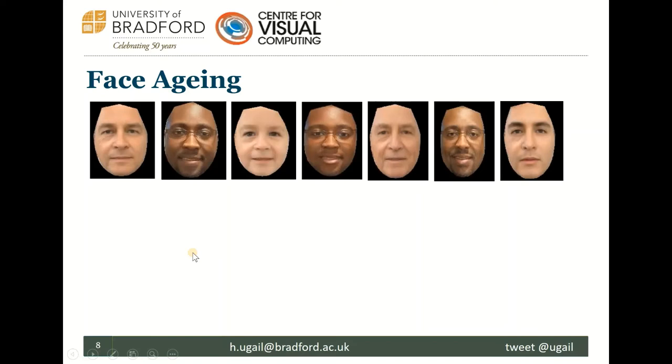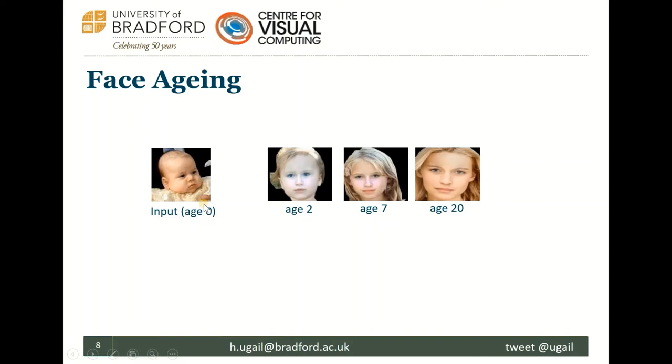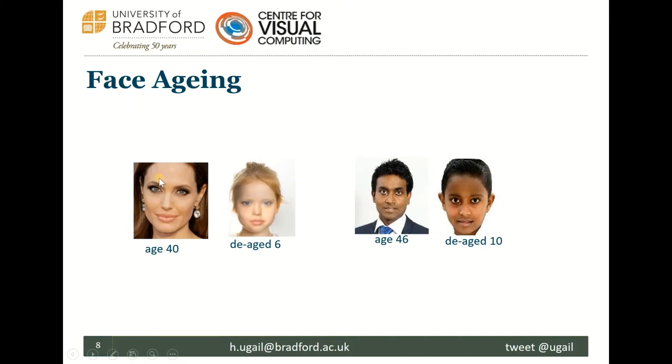Here's an example: we put in an input image of Princess Charlotte and this is our prediction of how she would look at different ages. To verify the algorithm, we can de-age a known person — the algorithm works forwards and backwards — and then take a real image of that person at that age and compare using face recognition. For example, we took Angelina Jolie's face, de-aged her to age 6, then compared with a real image at that age. Similarly, here's me at 46 and a computer-generated image of myself at age 10.